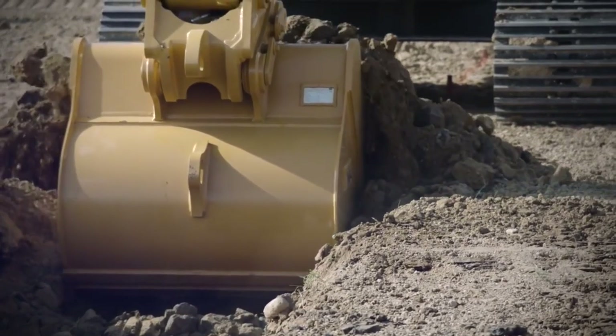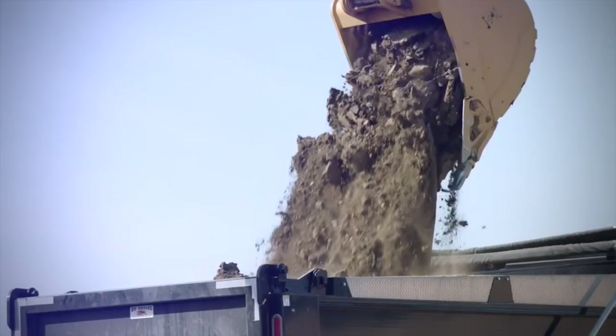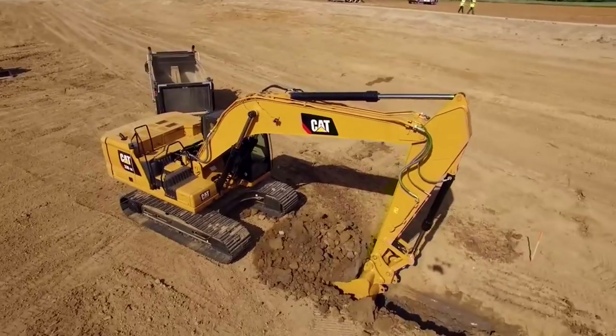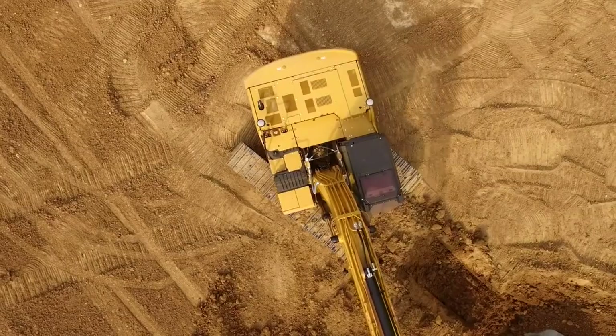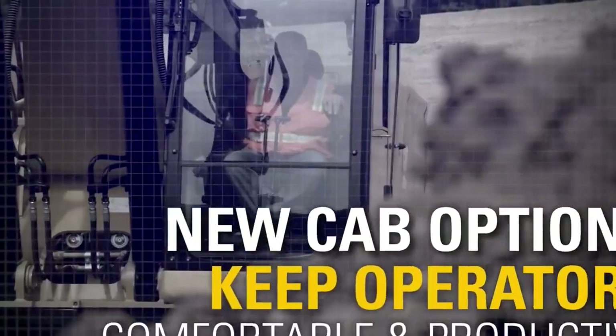Number 1 is the Caterpillar 330. These excavators are widely regarded for their versatility, advanced technology, and excellent digging and lifting capabilities. They offer a range of models with various sizes and configurations to meet different job site requirements.